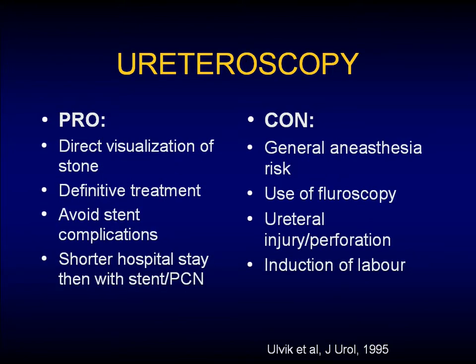Where are we at with ureteroscopy? Pros: it allows us to see the stone, it's definitive treatment, you avoid stent complications, and you have shorter hospital stays than with a stent or PERC. But the cons are that often they need a general anesthetic. You may or may not have to use fluoro. You can get ureteral injury or perforation and induction of labor.